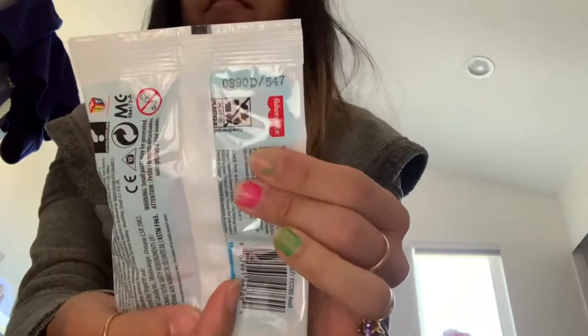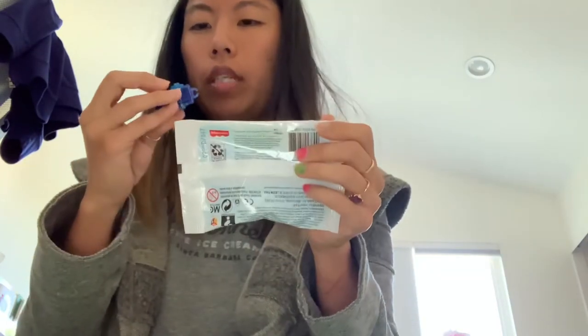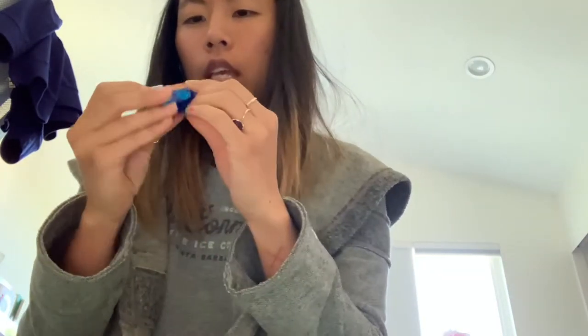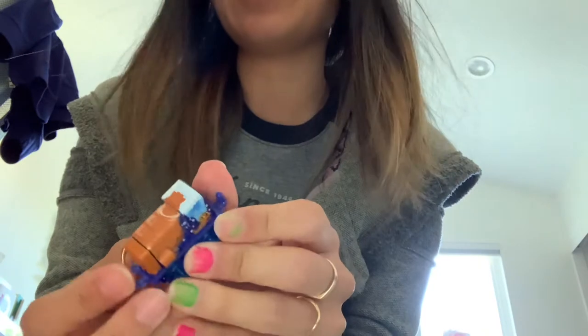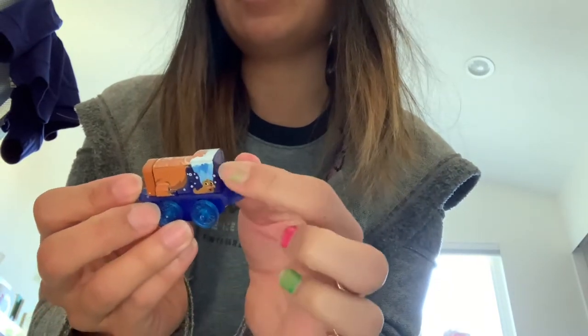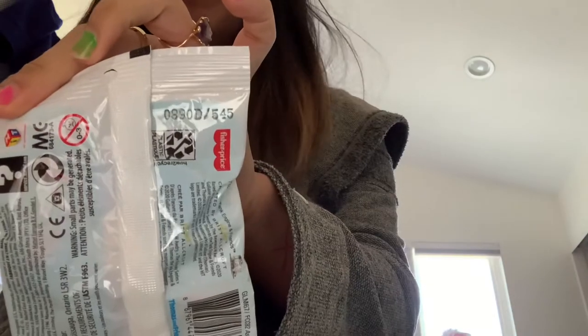5-4-7. 5-4-7 is a seal. Look — he's got his tail, and there's a little baby seal, some ice, and he's swimming. That one's really cool. Get the animals together. That seal was 5-4-7.